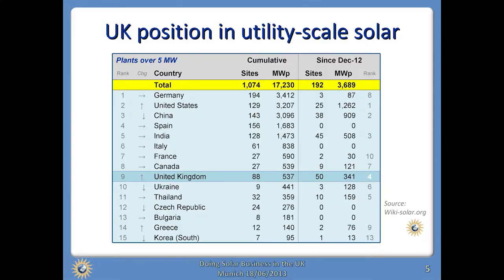From having not been on this table a year ago, we're now ninth. And if you look at what's happened just in the first few months of this year, the UK is actually number four in terms of installed new capacity of utility-scale projects, behind only the US, China and India.